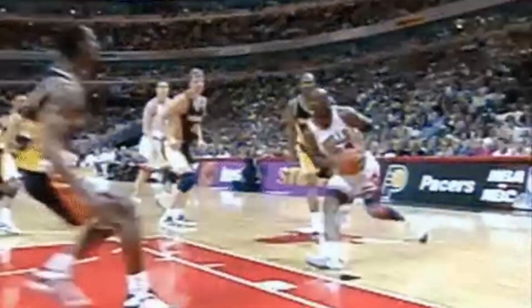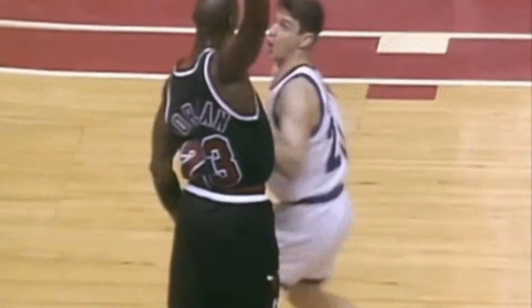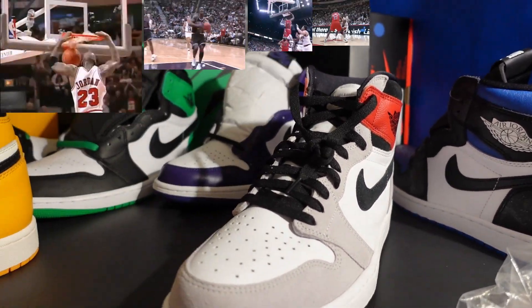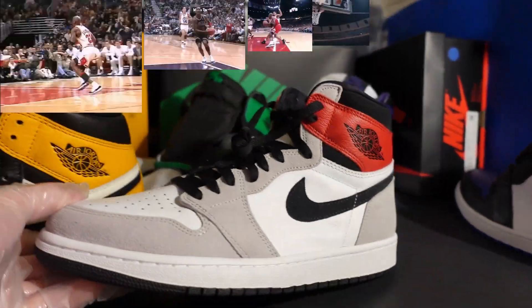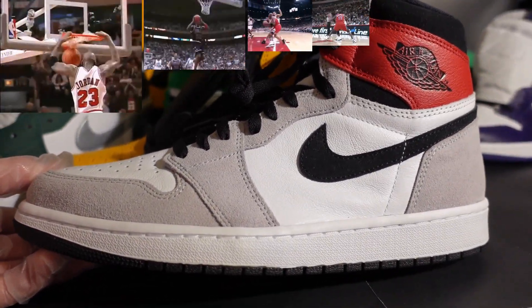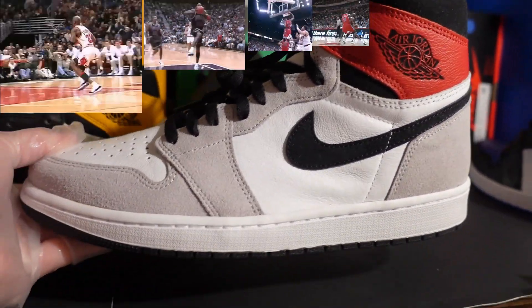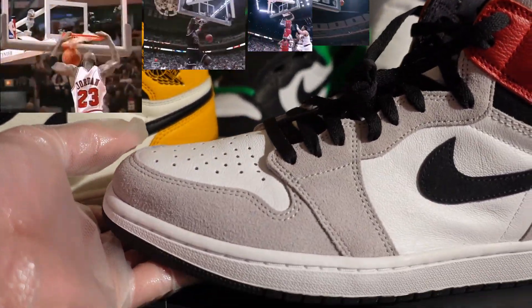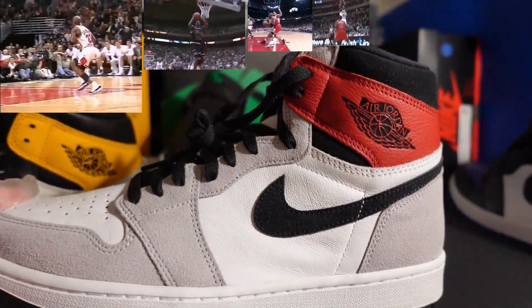I also brought out the Smoke Grays. Look at these Smoke Grays — they are looking dope. Did you guys cop this shoe? This is a dope shoe, man. I'm glad I bought this one — this one is fuego.